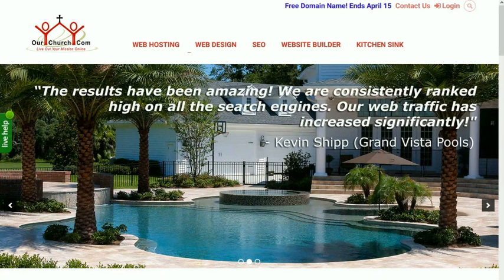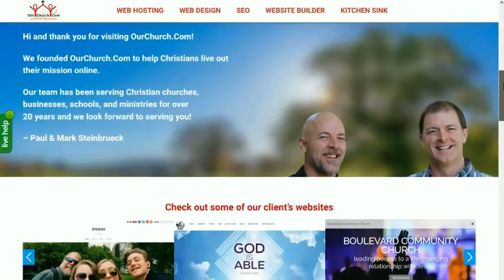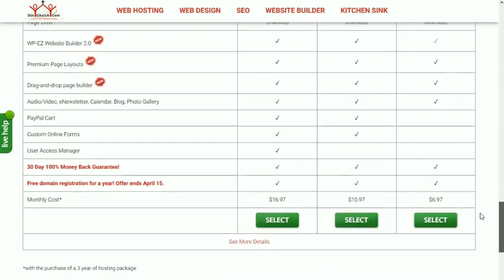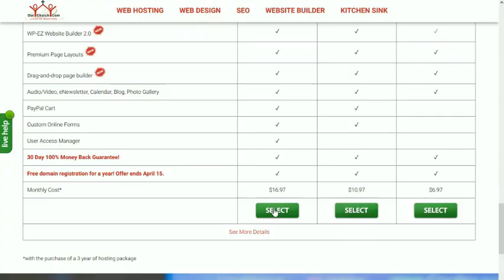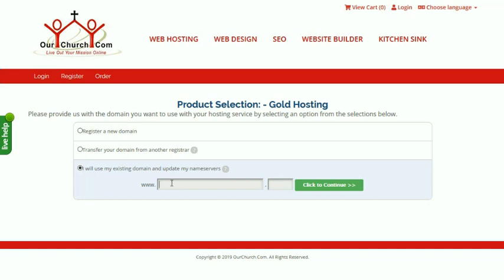First we start by going to OurChurch.com. Scroll down and select our hosting package. I'm going to go with the gold package. We have the option to register a new domain name, transfer, or use an existing domain name. I'm going to go with the last option here.